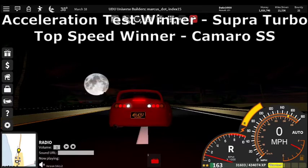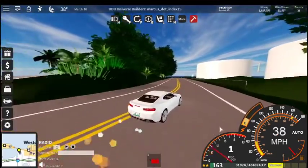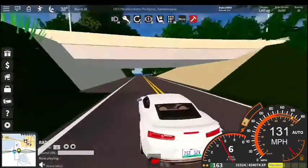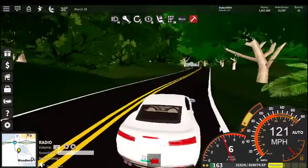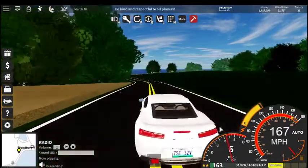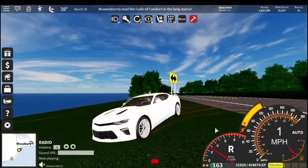Now let's go on to the handling test, starting with the Camaro. Time to start with the handling of the Camaro SS — let's get up to speed. Just like the GT500, it's kind of a boat. It's feeling very heavy. The handling's not too bad though — it gets around the corners, but does take some fairly wide lines.